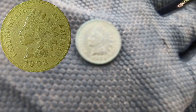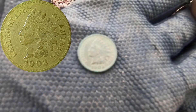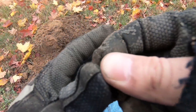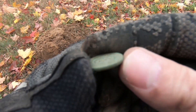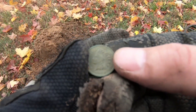There we are, another one. 1902. These are the dates of coins that I expect to be finding around here from the research that I've done and what people have told me. And I dropped it - don't worry, I got it. Hopefully there's some silver around here. It'd be fun to find a little silver coin, or a big silver coin, or a nickel.